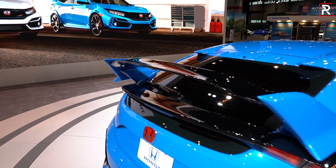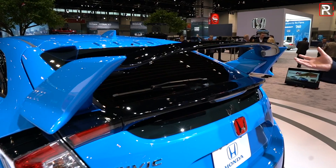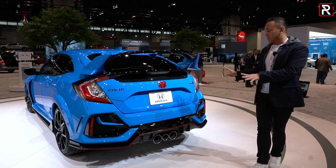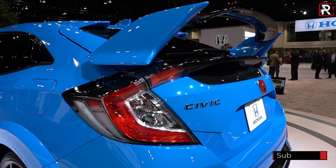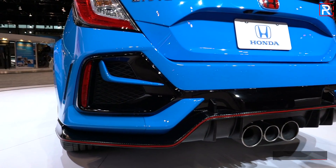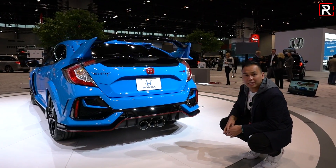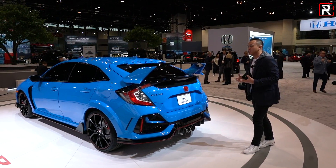Coming around to the back, the styling hasn't changed in America. It looks fantastic in Boost Blue, and that big wing is still here. There were spy photos of a Type R with a low-profile wing, but that is not coming to America — we'll have to wait and see about other markets. The tail light design is the same, and I was surprised they didn't go full LED. Underneath, there are still some fake vents, though they're broken up by the horizontal body-colored piece. The triple exhaust system remains, and unfortunately Honda didn't address the exhaust sound, which I felt needed improvement in my full review.